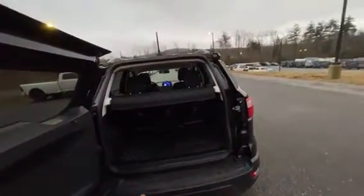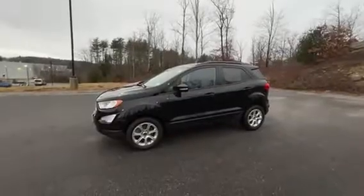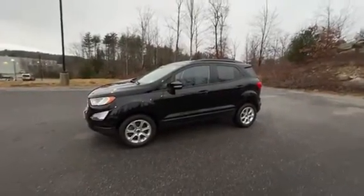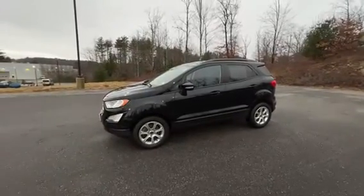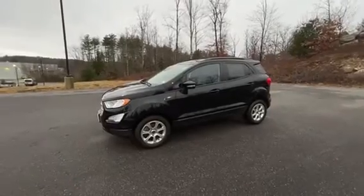You also do have the 60/40 split seats, so those seats will fold flat for you. If you have any questions or would like to come take a test drive in this vehicle, just give me a quick call at 603-213-5010. That's it from Brandon — thank you!